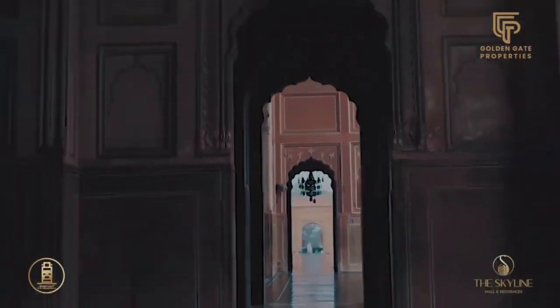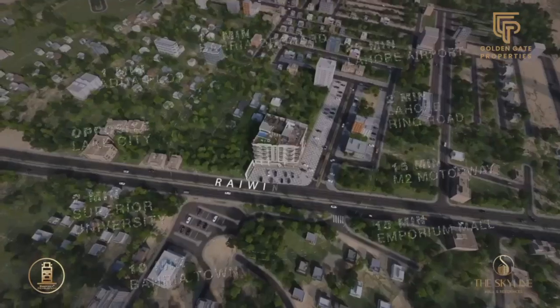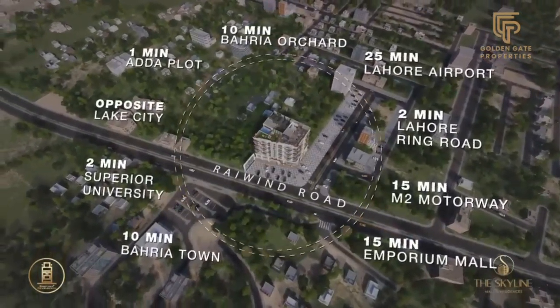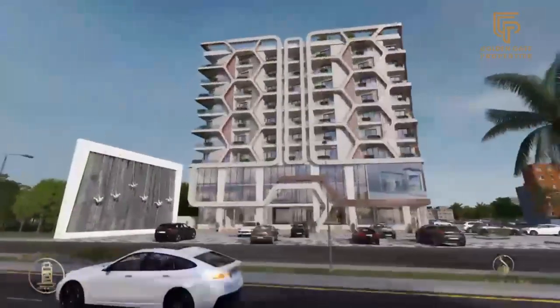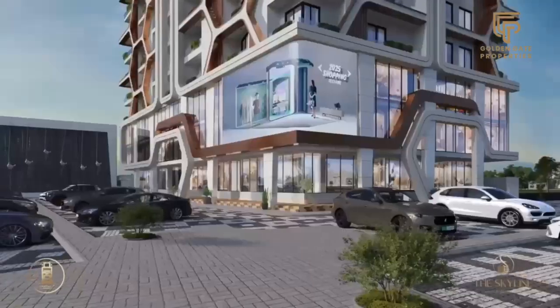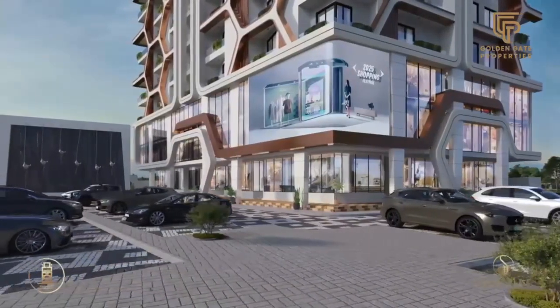Lahore is now embracing modernity. On Main Raiwind Road, opposite Lake City, and in front of Al-Kabir Town Phase 2, where tradition meets modernity in the vibrant tapestry of Lahore. After entering this captivating edifice,